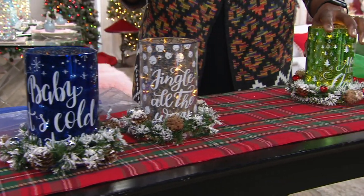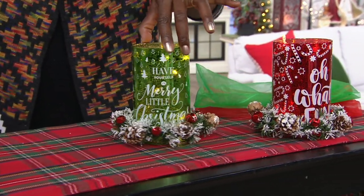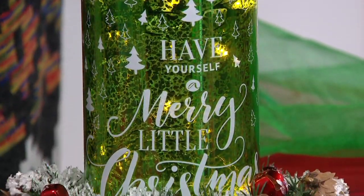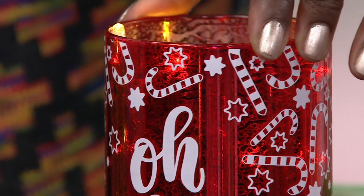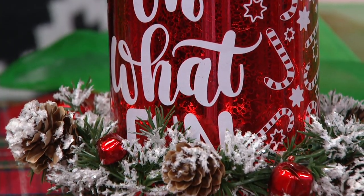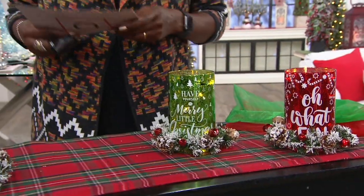Then we go over here to the red and green offer. The green will say 'Have Yourself a Merry Little Christmas,' and the red, dressed with cute little candy canes, says 'Oh, What Fun.' So you've got a great combination of whimsy as well as traditional Christmas messages.